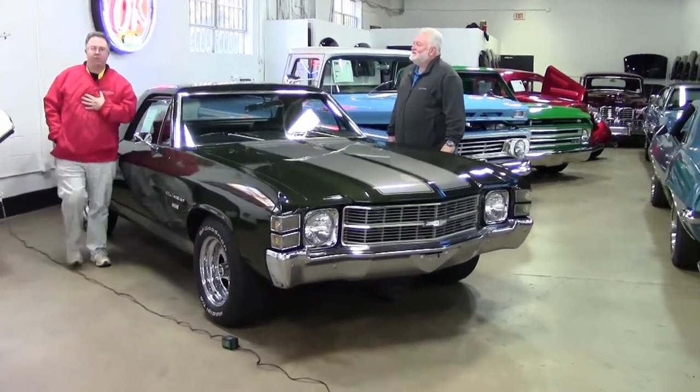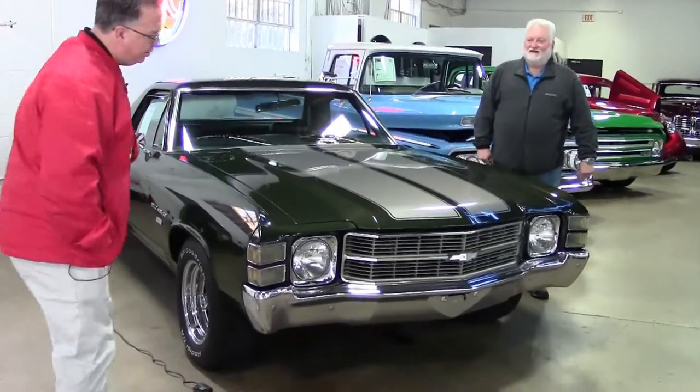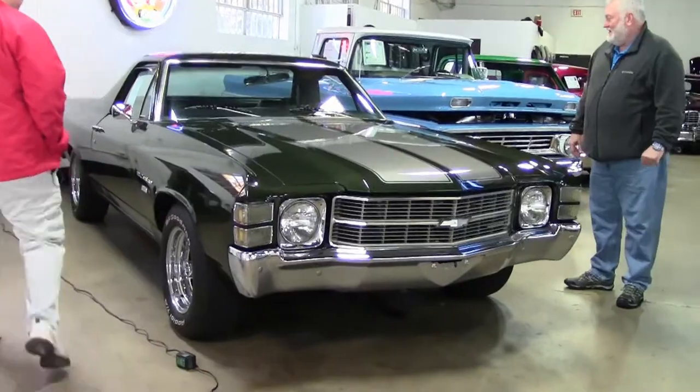Welcome to Buy a Vet. John Ivankovich here with our consignment specialist, Jeff Cole. And we're going to take a look at a beautiful 1971 El Camino. One of my favorites, Jeff — tell me about this.